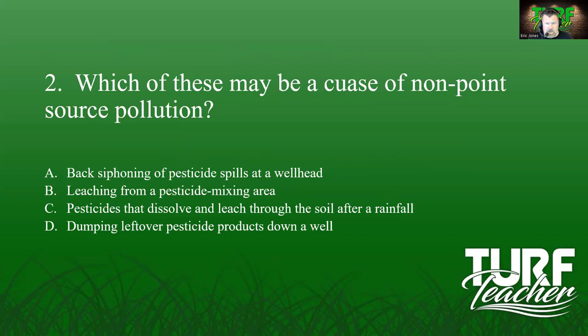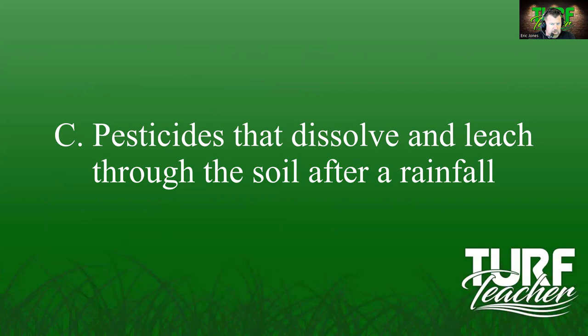Review question two: Which may be a cause of non-point source pollution? Options: back-siphoning at a wellhead, leaching from a pesticide mixing area, pesticides that dissolve and leach through the soil after a rainfall, or dumping leftover pesticide down a well. Back-siphoning and the mixing area are pinpoint locations. Dumping in a well — you caught Mr. Yahoo doing that on a ring doorbell. The answer is C — pesticides that dissolve and leach through the soil after a rainfall.